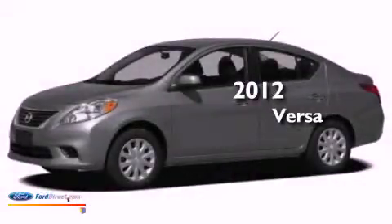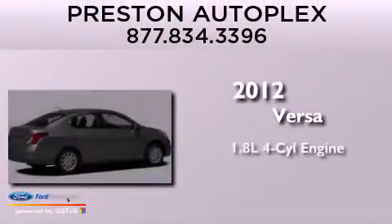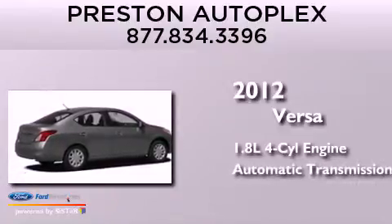This is a 2012 Nissan Versa. It has a 1.8-liter four-cylinder engine and an automatic transmission.